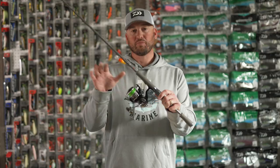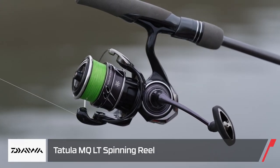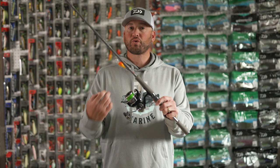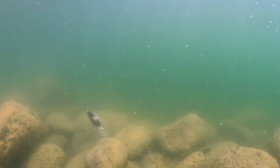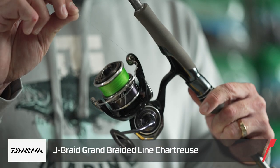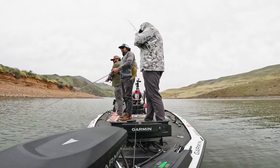For that seven-foot spinning rod setup, we threw with a brand new reel from Daiwa — the Daiwa Tatula LT MQ. It's a new monocoque body 3000 size, so you can really cast that bait a long way. For line, we used 10 pound Daiwa J-Braid in Grand Chartreuse color with a 10 pound Daiwa J-Fluoro Samurai leader — an awesome combination.